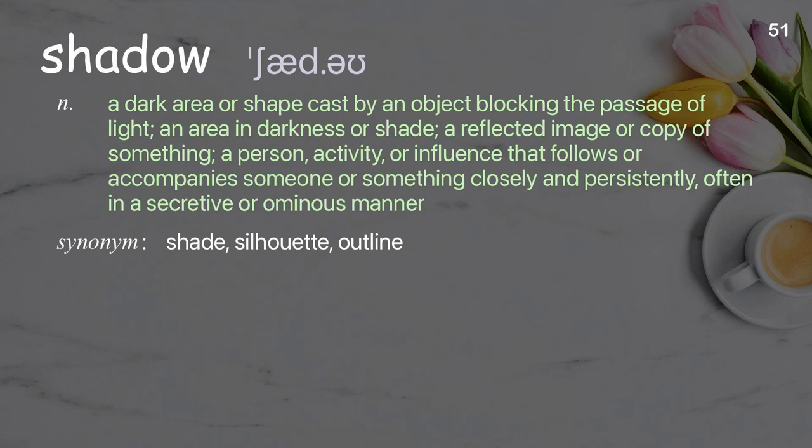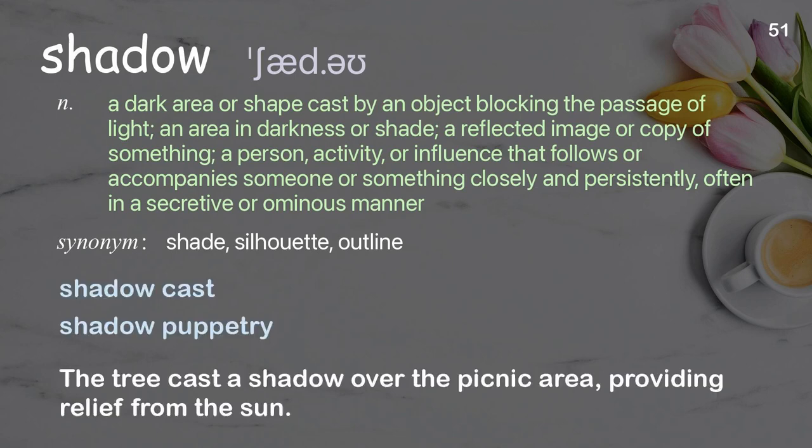Shadow: a dark area or shape cast by an object blocking the passage of light; an area in darkness or shade; a reflected image or copy of something; a person, activity, or influence that follows or accompanies someone closely and persistently, often in a secretive or ominous manner. Examples: shadow cast, shadow puppetry. The tree cast a shadow over the picnic area, providing relief from the sun.